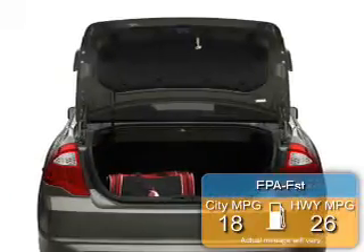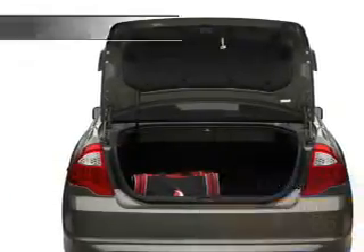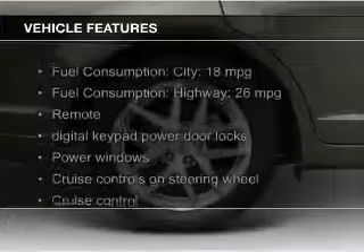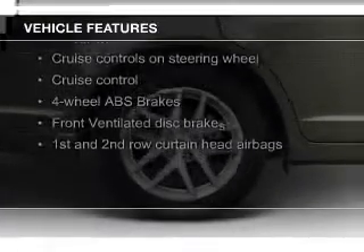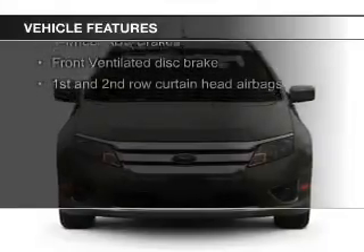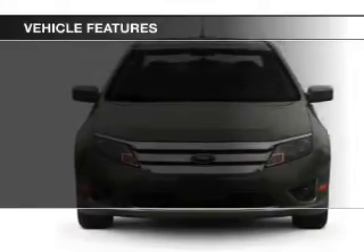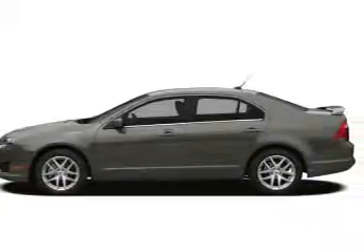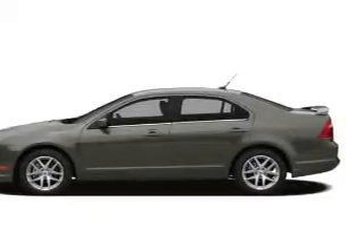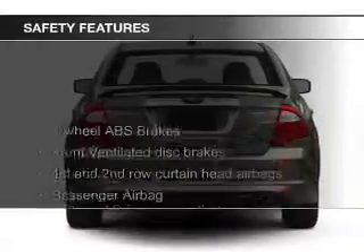Great fuel efficiency saves you money by requiring fewer trips to the gas station. The features include leather seats, heated seats, Bluetooth connectivity, Ford Sync, voice activation, Sirius XM satellite radio, digital audio input, premium rims, dual temperature control, automatic climate control, and a tilt and telescopic steering wheel.